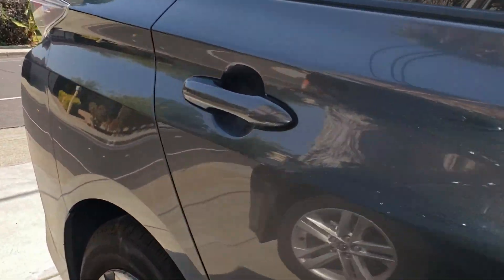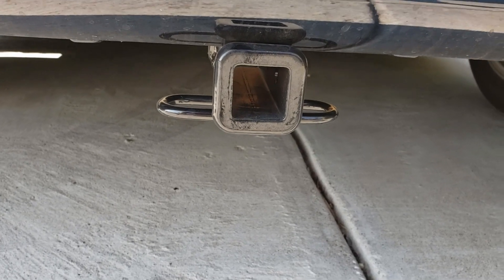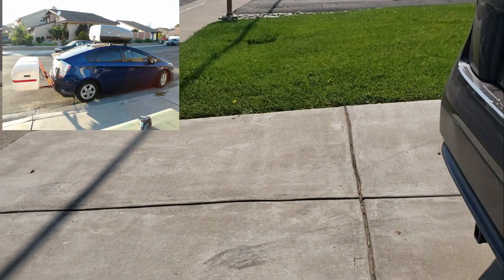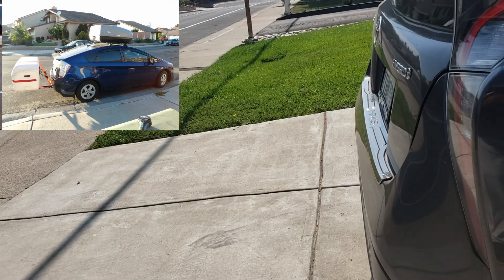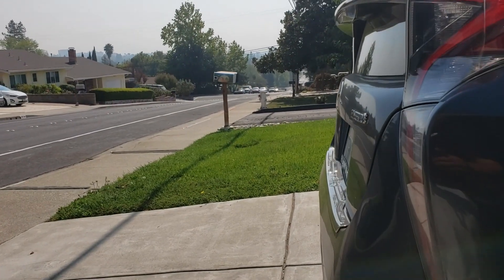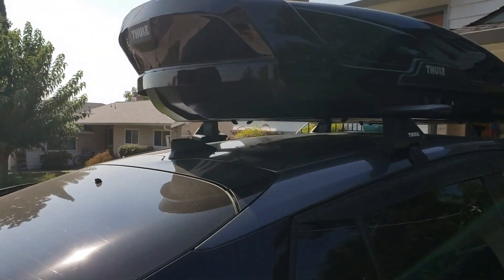One other thing I did on both vehicles — since I was looking for extra space — is I installed a tow hitch so I can attach a carrier basket. I did the same on the Toyota Prius. The carrier basket lets me carry cargo in the back, so I can bring a lot more stuff when camping while still getting great gas mileage from a small vehicle. Between the cargo carrier, the roof box, and the cargo space inside the car, this thing can be packed.